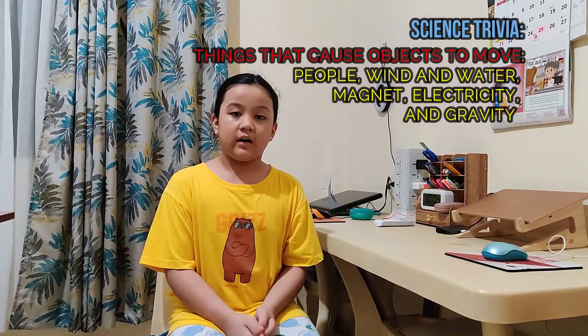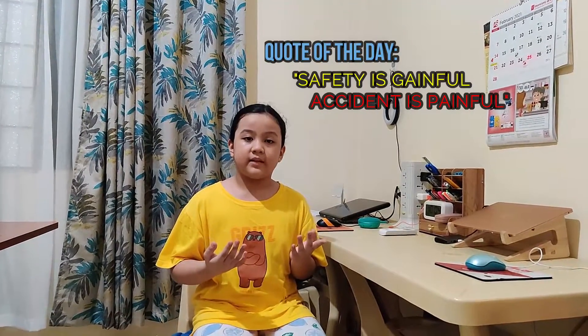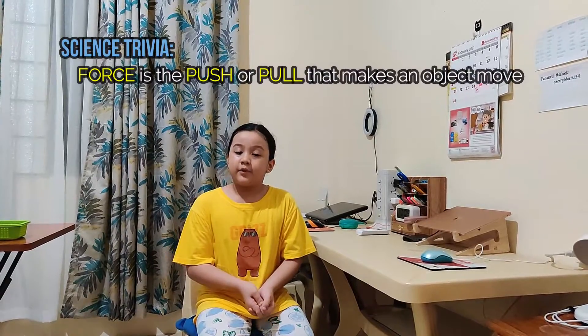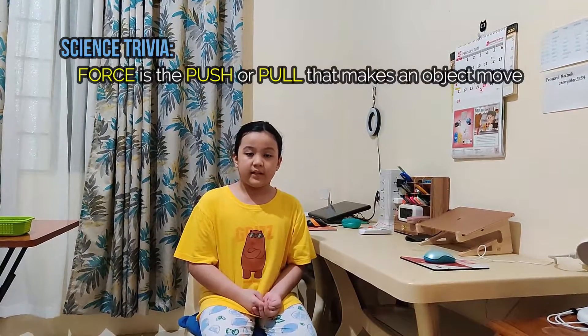Things that cause objects to move are people, wind and water, magnets, electricity, and gravity. We need to practice safety measures around moving objects so that we won't get hurt. Force is a push or pull upon an object, resulting from an object's interaction with another object.